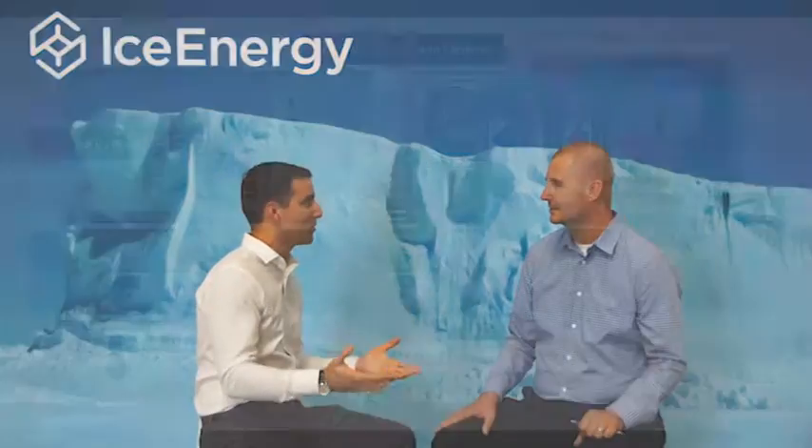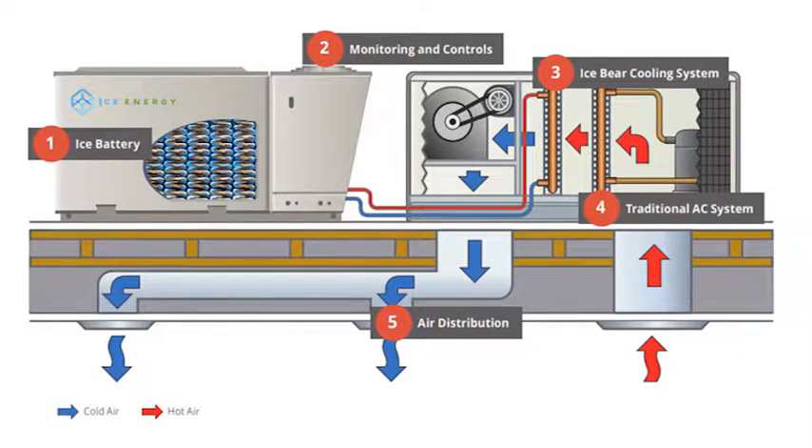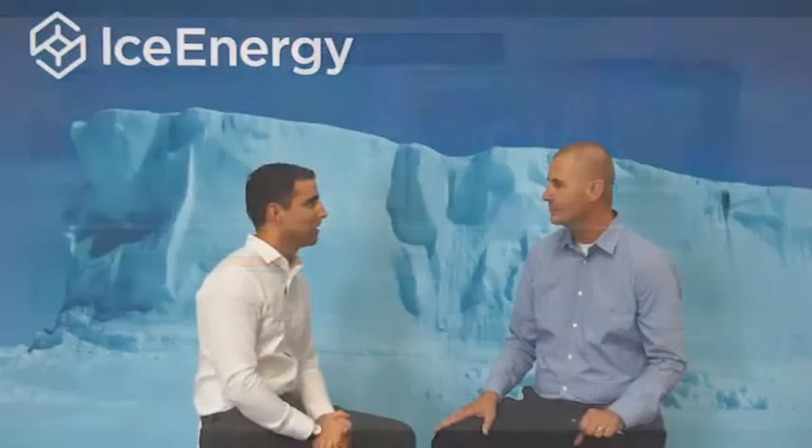Since the components are pretty much the same, we decided to take one of our spare development Ice Bears and run it in reverse. So instead of cooling the space, we ran the system backwards and we're providing heating. The reason why we wanted to do that was to get the design of the two circuits that we use right, so that when the Ice Bear 10 components came in we'd be able to hit the ground running and get a prototype up and running in no time.